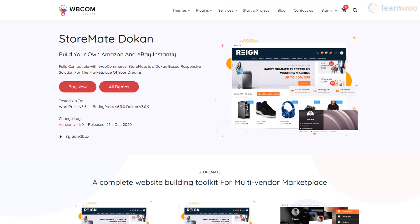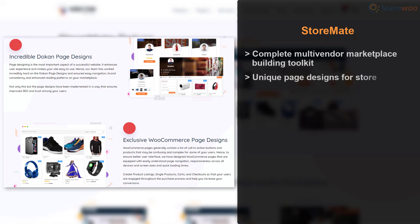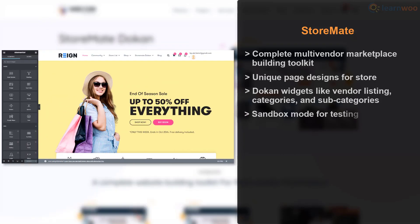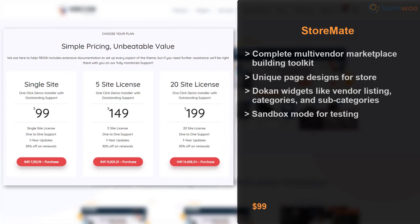Store Mate Token is a token-based multi-vendor marketplace theme that offers a complete website building toolkit. The theme provides unique token and WooCommerce page designs, along with additional token widgets for vendor listings, categories, and subcategories. Store Mate offers a sandbox mode where you can try all of its features on a demo site. A single site license is available for $99.